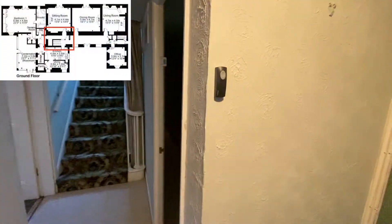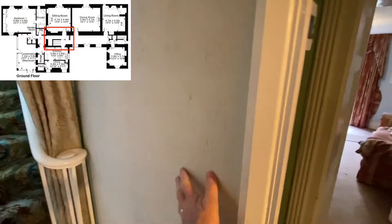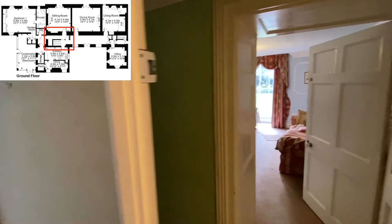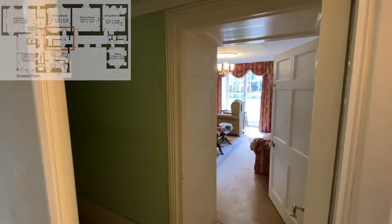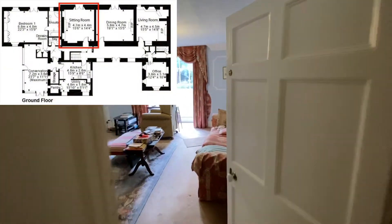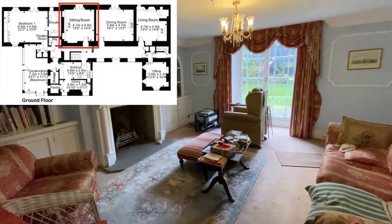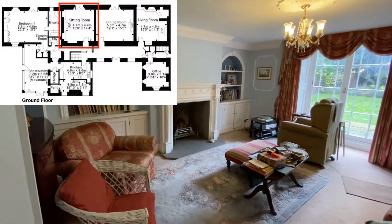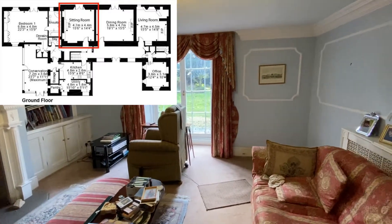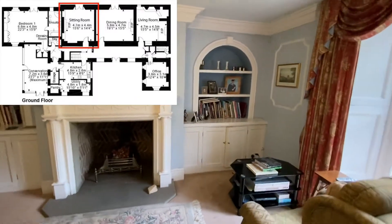At some point this wall was put in — it's just a stud wall — so realistically you'd take it out to show the staircase off to its full glory, because it's a beautiful staircase. It was done when the clients used this property as a bed and breakfast to give them privacy for their own private quarters. This takes you through to a second sitting room, again at the rear of the property with shutters on the French doors, and arched alcoves to either side of the fireplace.